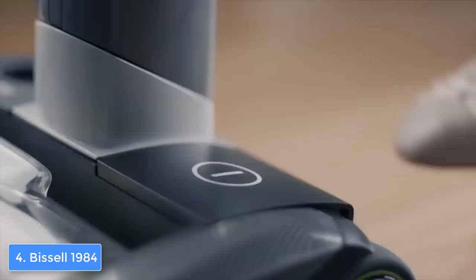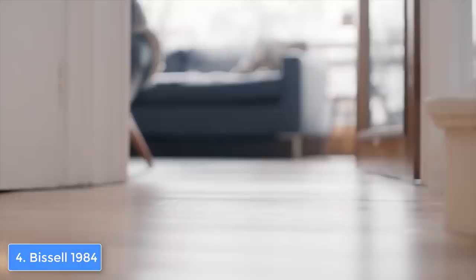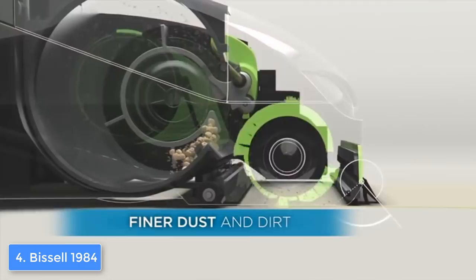Aside from cleaning hard floors, you can clean carpets as well — particles like pet hair, dust, and debris can be cleaned within seconds according to those who previously purchased this model. During the cleaning process you won't feel any strain due to the fact that this unit is lightweight, so you wouldn't have to push hard since it glides smoothly on any surface.